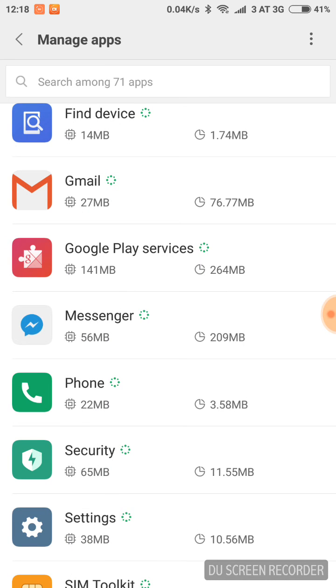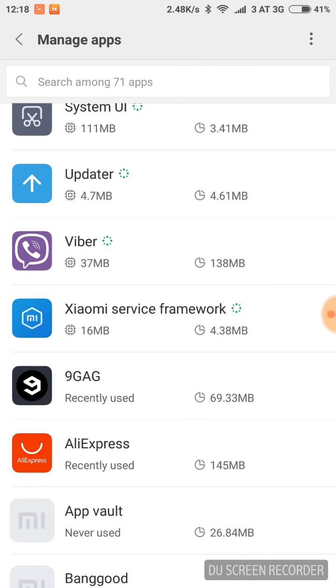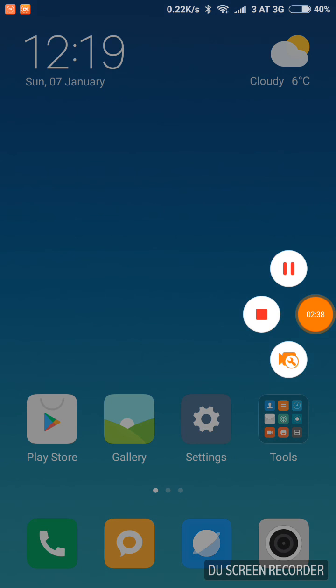That's it. Choose the app you want, apply these settings, and you will get your notifications. MIUI is very aggressive with battery saving, but with these settings you will always get your notifications. Thanks for watching, guys — I hope you enjoyed it, see you!